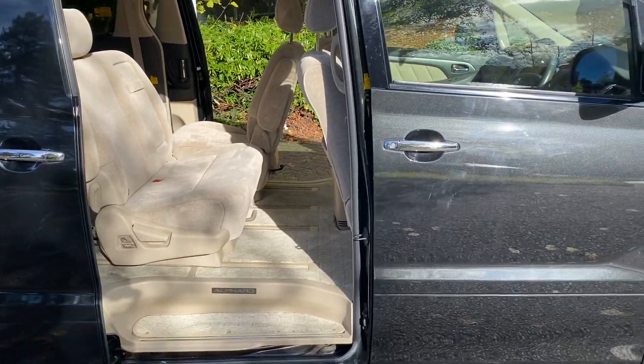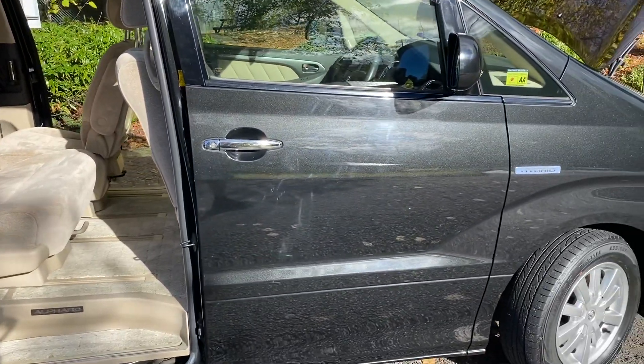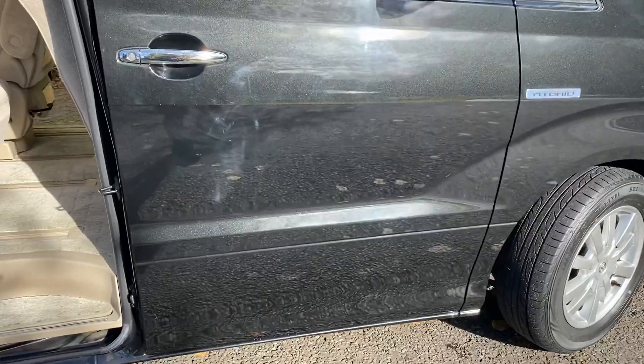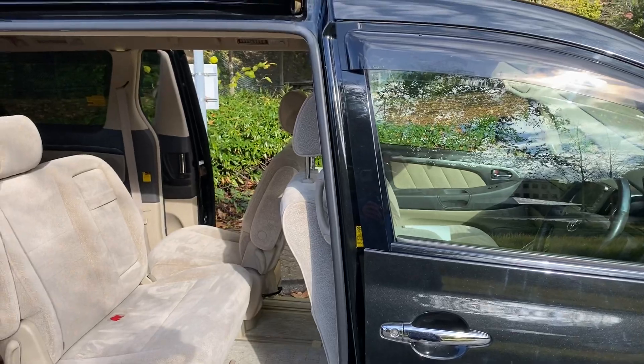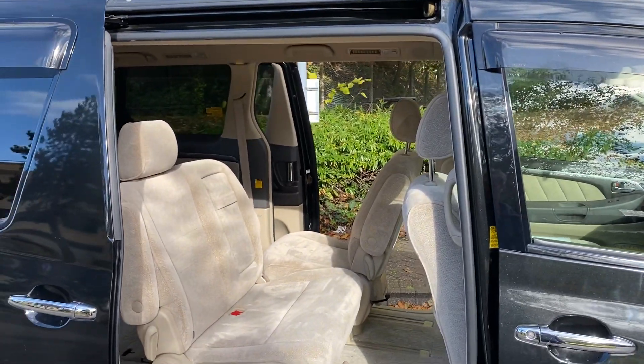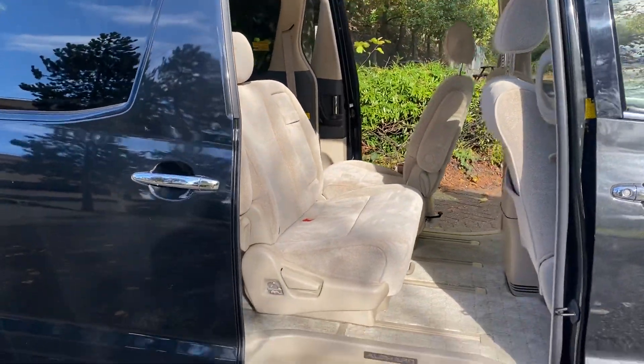If they've been smoked in, they generally get used as camper vehicles because the interiors are taken out. If they're rusty underneath, generally what people will do is cover them with underseal and tell you they've undersealed them — and that's only to cover the rust up. None of our cars have been covered in any underseal.